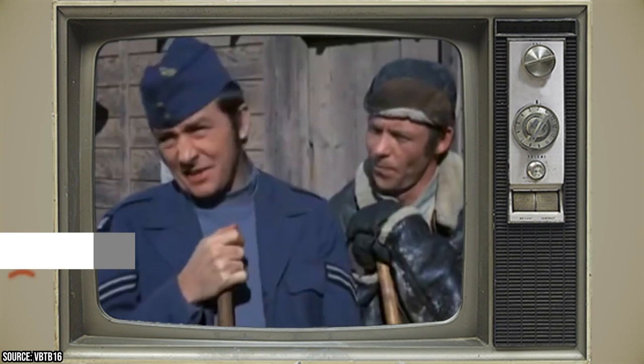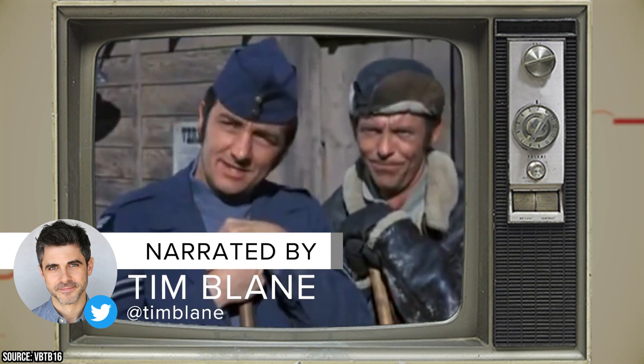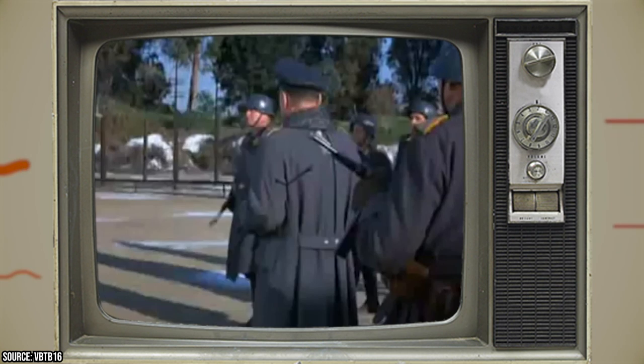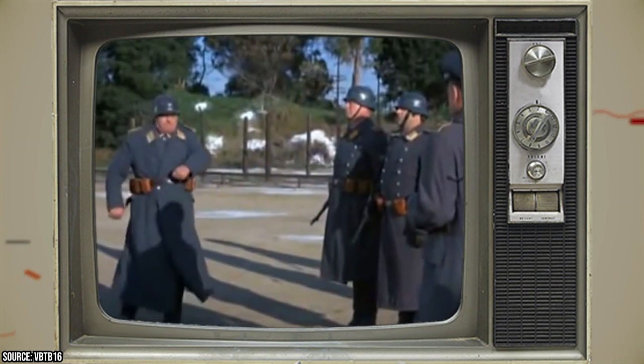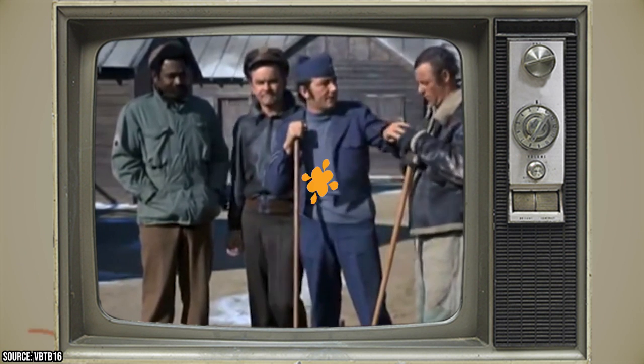Attention Hogan's Heroes fans, are you ready for some behind-the-scenes hilarity that will have you seeing the show in a whole new light? We've dug deep into the archives to uncover the most side-splitting bloopers and mistakes that the cast and crew would probably prefer to forget. Facts First presents: This Photo Is Not Edited — Look Closer at the Hogan's Heroes Blooper.